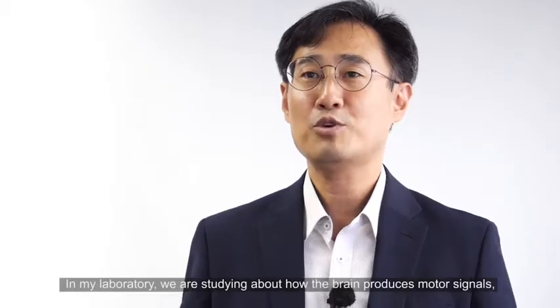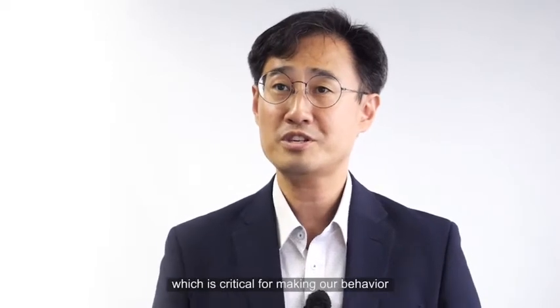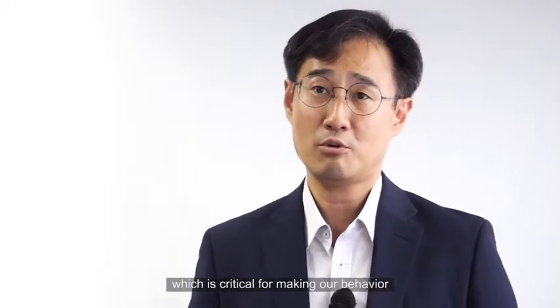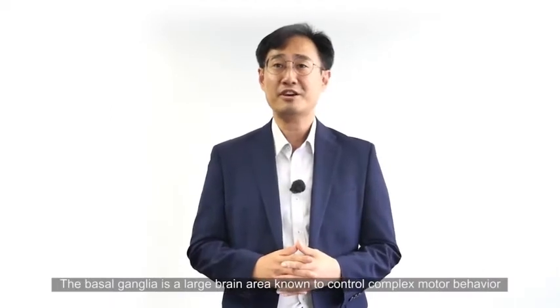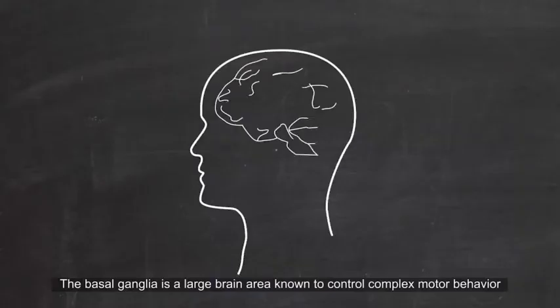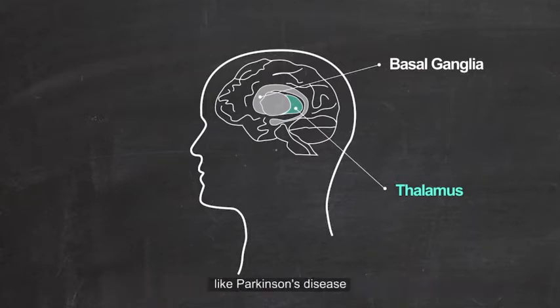In my laboratory, we are studying how the brain produces motor signals, which is critical for making our behavior. The basal ganglia is a large brain area known to control complex motor behavior. Abnormal regulation of this structure is known to cause severe movement disorders like Parkinson's disease.